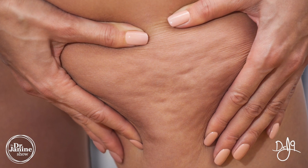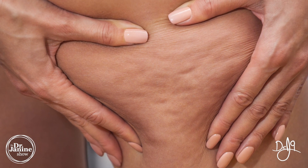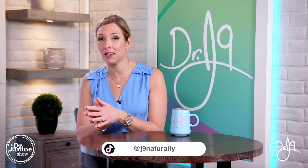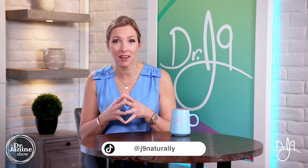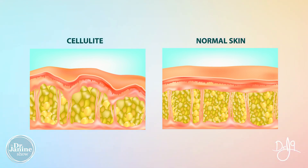Sore muscles can also be another sign of collagen deficiency. That dreaded cellulite can be another sign as well. As women, our connective tissue is different compared to a man's, and when we lose that elasticity and firmness in the skin, along with improper cell renewal and pouchings of extra fat and fluid between where the connective tissue holds the skin down, that's where we get that dimpling effect and cellulite.